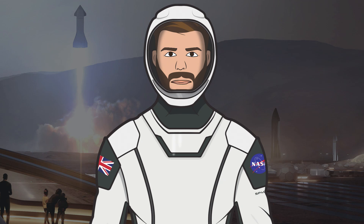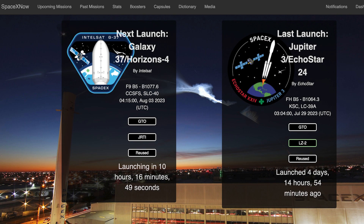Hello, we are TheSpaceXFans and welcome to TheSpaceXShow, the place where you can stay up to date with everything SpaceX. We have another short video today but we can still hopefully expect to see a Falcon 9 mission launch this week.